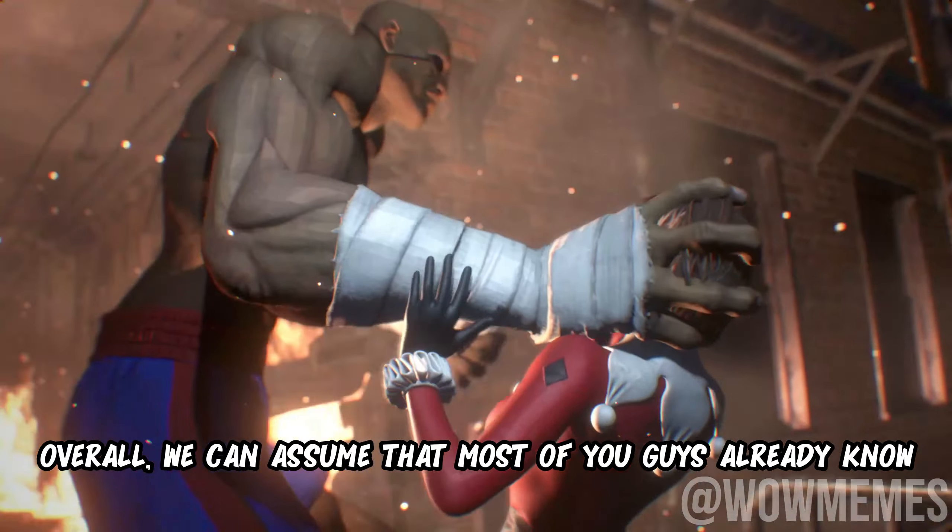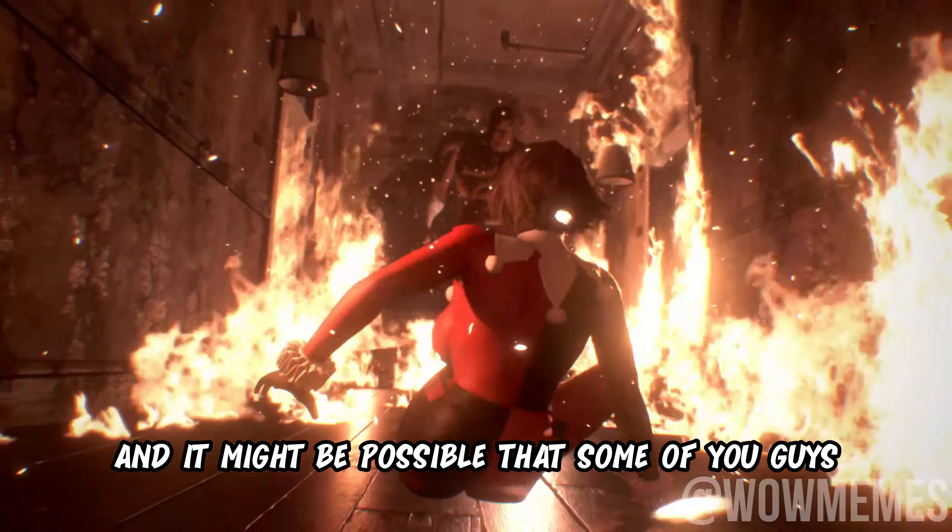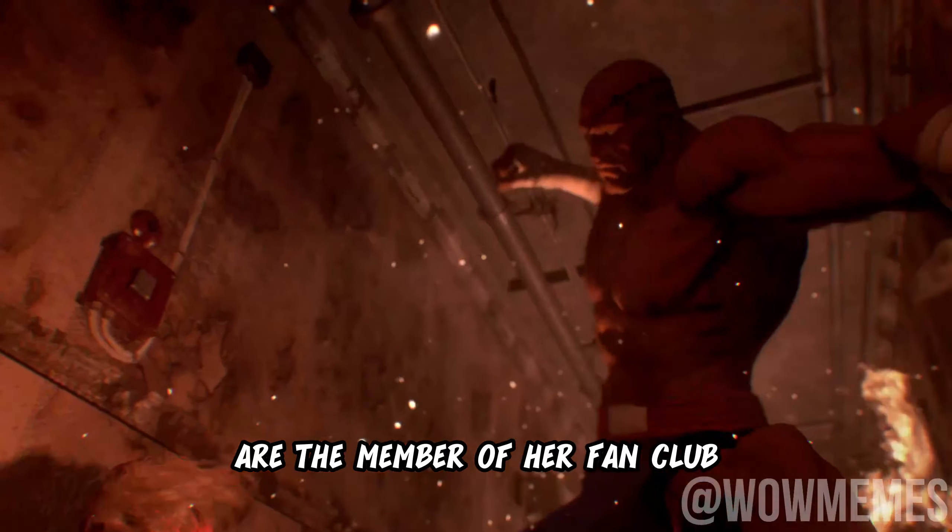Overall, we can assume that most of you guys already know about the famous Harley Quinn, and it might be possible that some of you guys are members of her fan club.